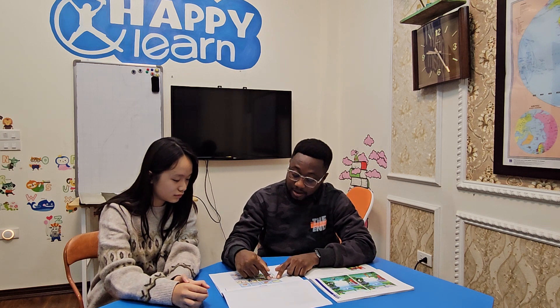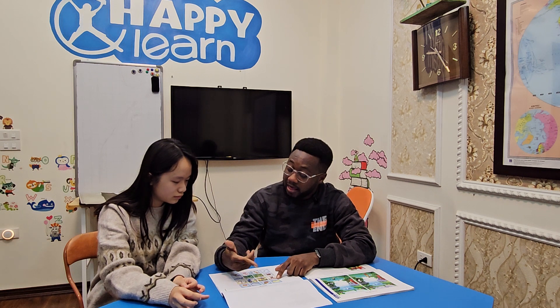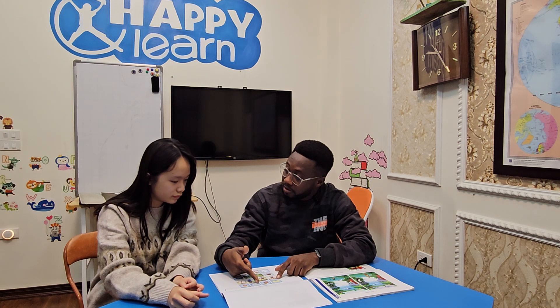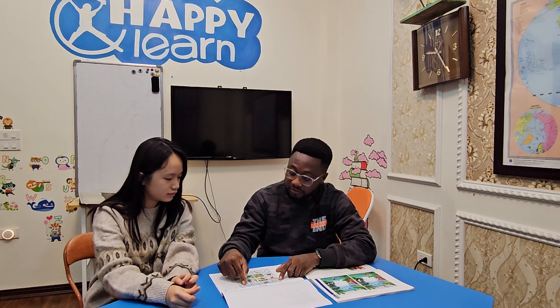Now we are going to pick the odd ones out. In picture one we have lemon, pineapple, book, and orange. The odd one out is the book, because we can find a book in the classroom at school, while lemon, pineapple, and orange are fruits that we can eat.